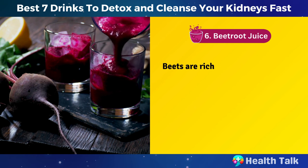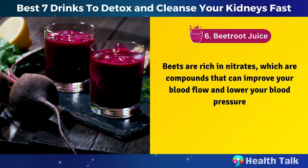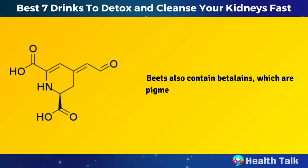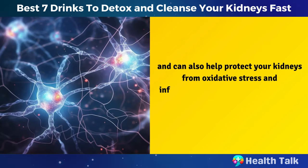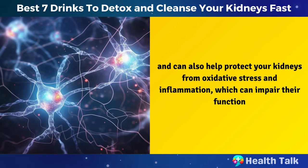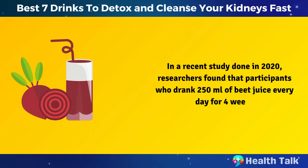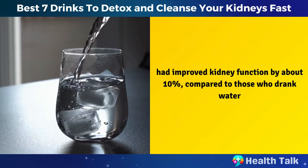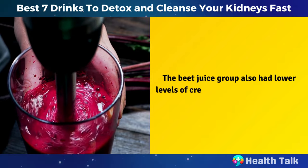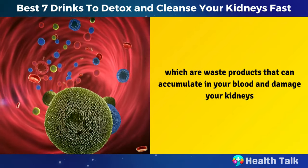Number 6: Beetroot juice. Beets are rich in nitrates, which are compounds that can improve your blood flow and lower your blood pressure. Beets also contain betalains, which are pigments that give beets their red color and can also help protect your kidneys from oxidative stress and inflammation. In a recent study done in 2020, researchers found that participants who drank 250 milliliters of beet juice every day for four weeks had improved kidney function by about 10% compared to those who drank water. The beet juice group also had lower levels of creatinine, urea, and uric acid, which are waste products that can accumulate in your blood and damage your kidneys.